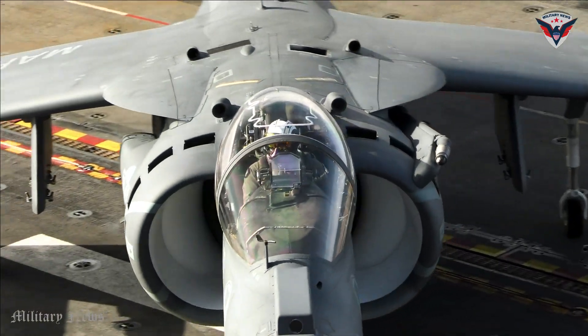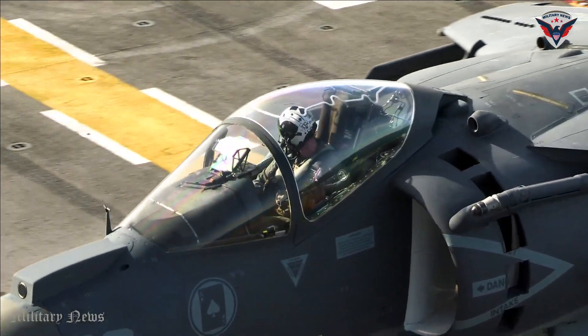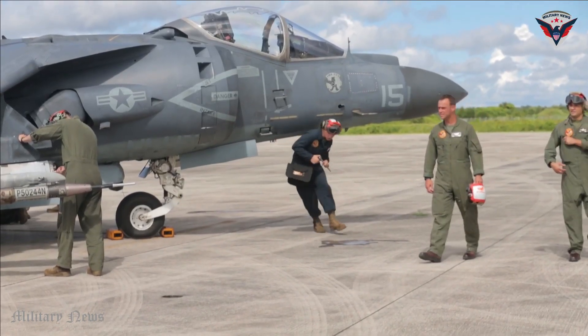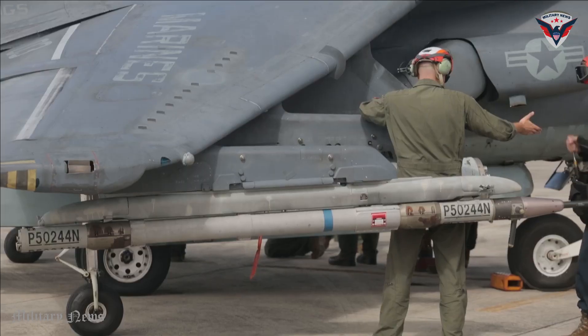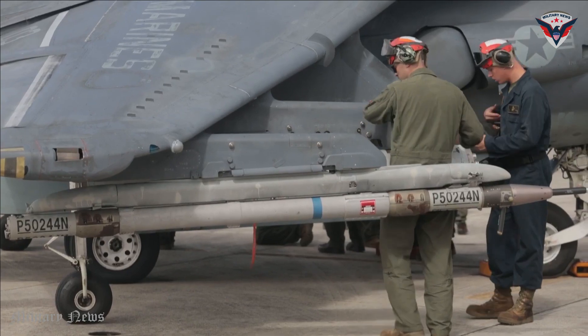The aircraft also has a good operational range, allowing it to hit targets far away from bases or aircraft carriers. This provides great flexibility in military operations, including close air support, reconnaissance, and area monitoring.